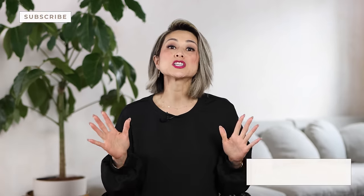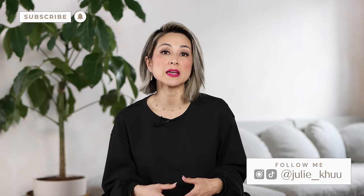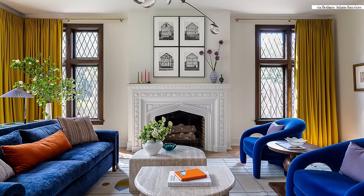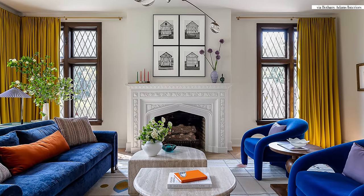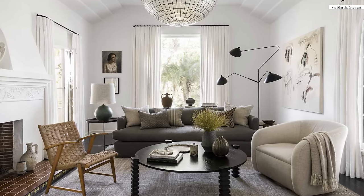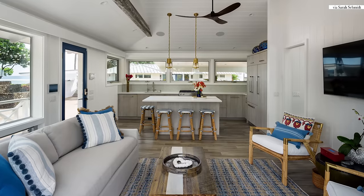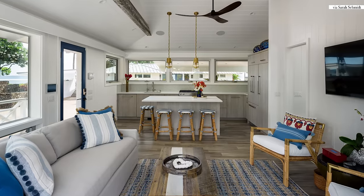Trust me when I tell you that size does not matter, especially when it comes to interior design. I know what it's like to try to make the most of your space, big or small, when you want to do so much to make it yours. Using the same tips I would provide for my affluent clients in their 6,000 square foot mansions as I would tell my starving artist student, 20-something younger self, here are the 7 best interior design ideas to make the most of your small space.